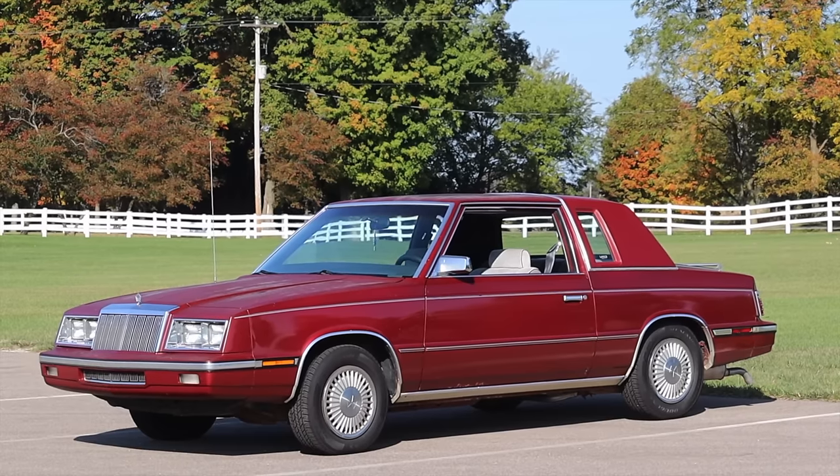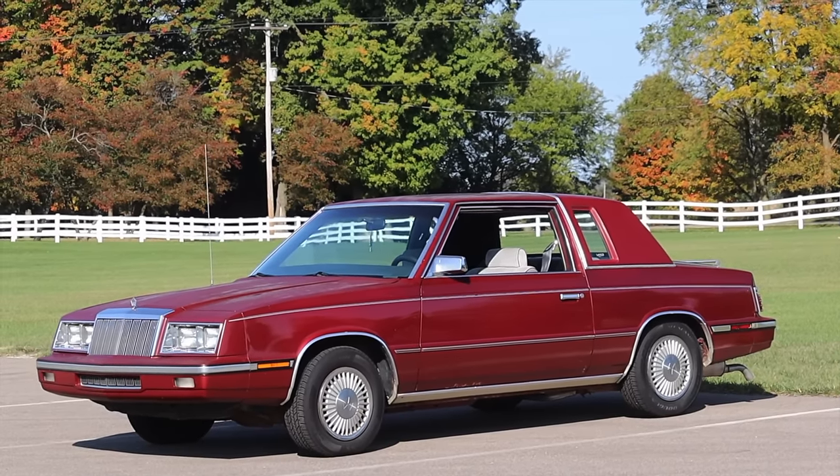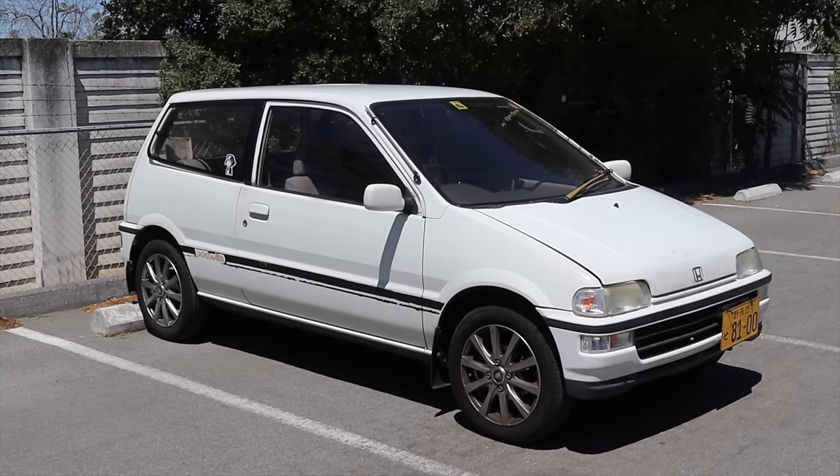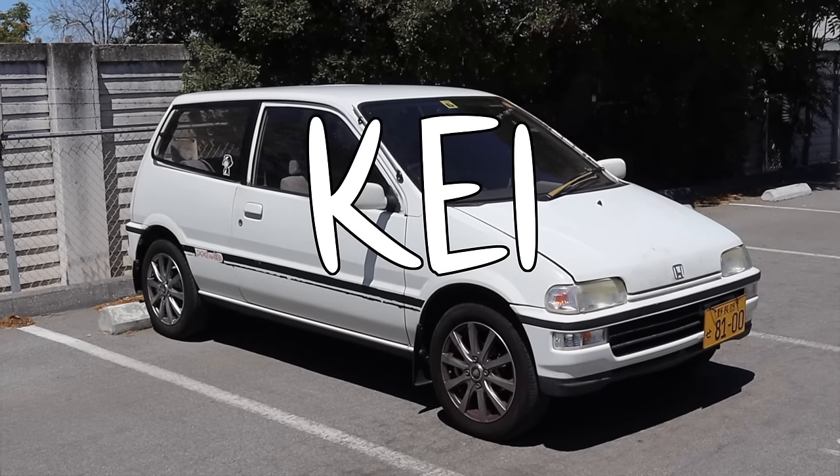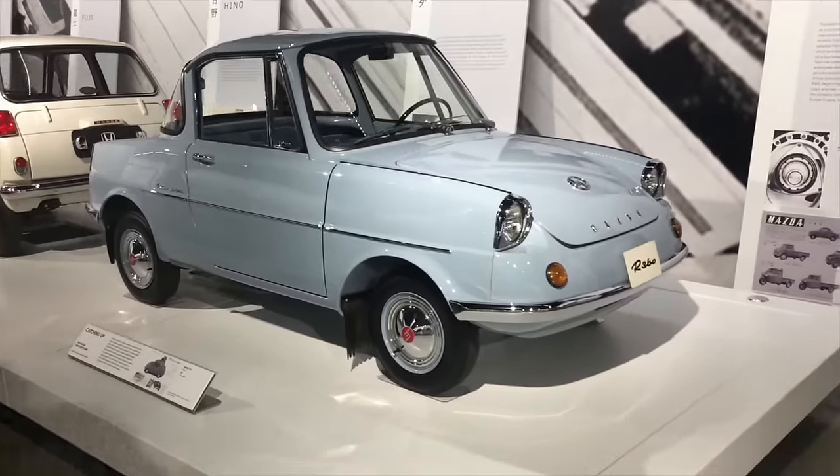We should start off with some vocab. When I say K-Car, I don't mean the 80s Chrysler platform. This is a K-Car. K, spelled K-E-I, is a Japanese classification of car dating back to the late 1940s.